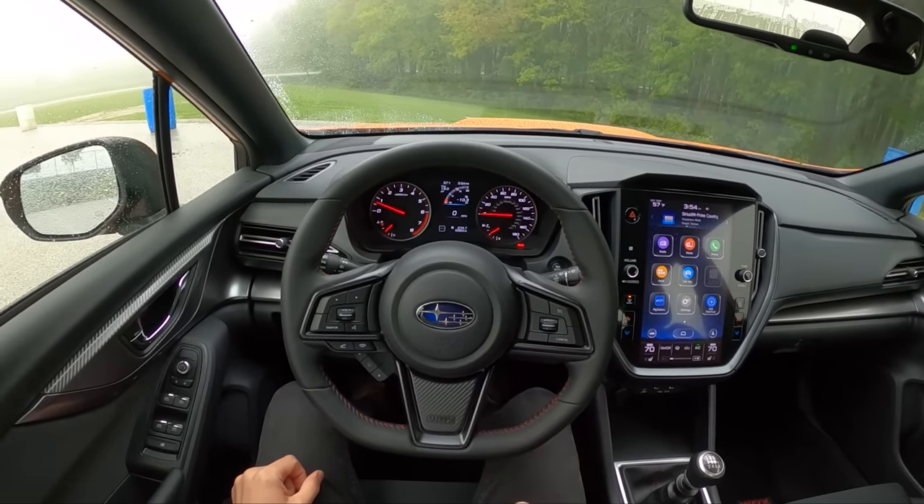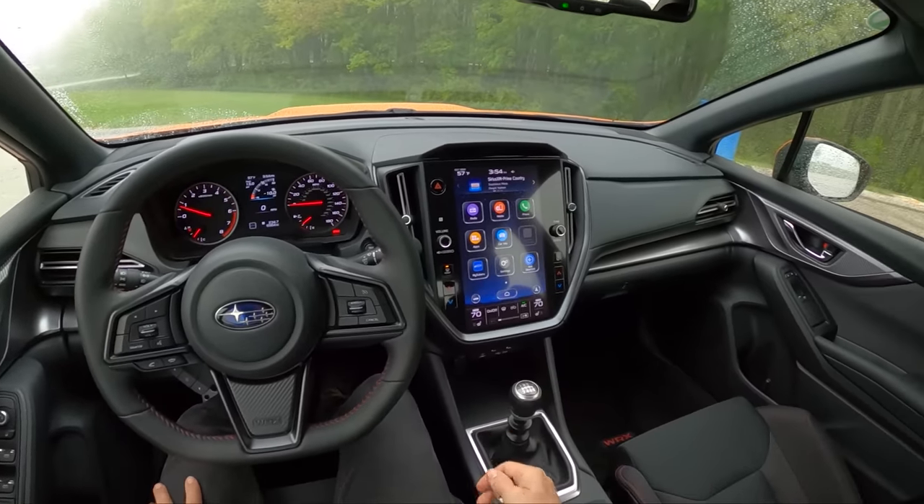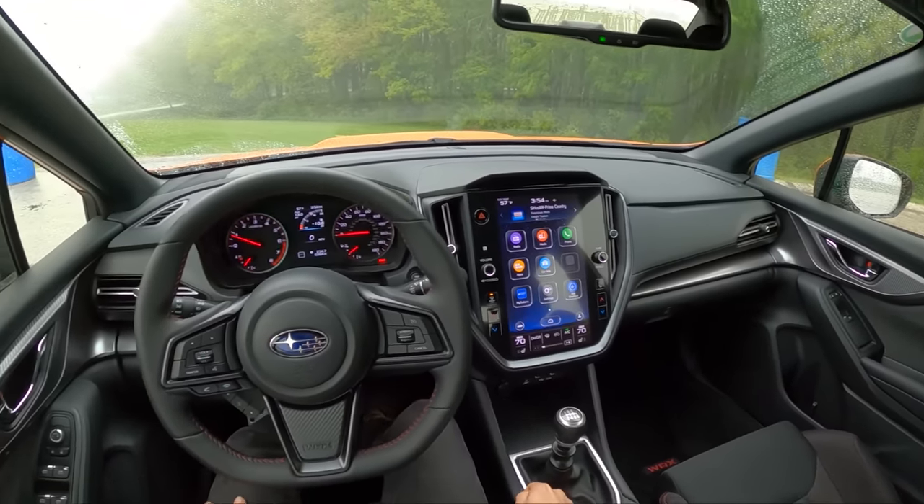I'm sure they'll come out with an electric or plug-in hybrid or some type of STI in the future, but for now this WRX I think will satisfy most people.